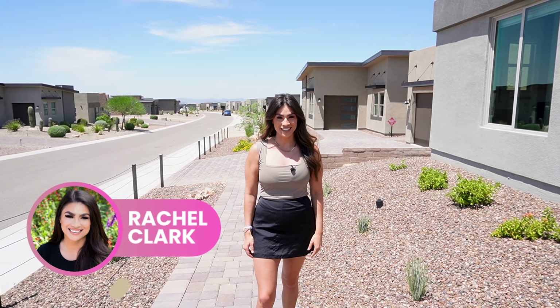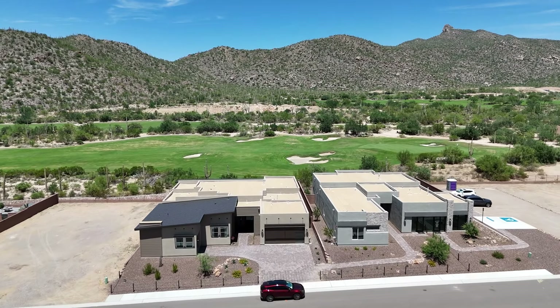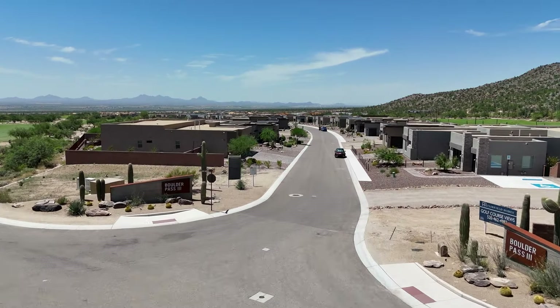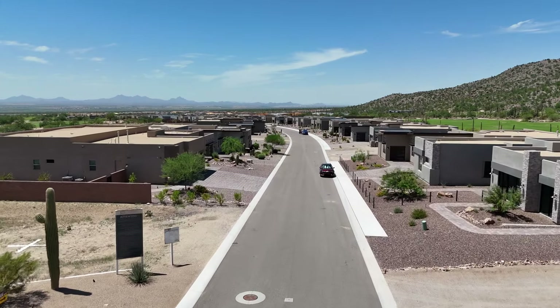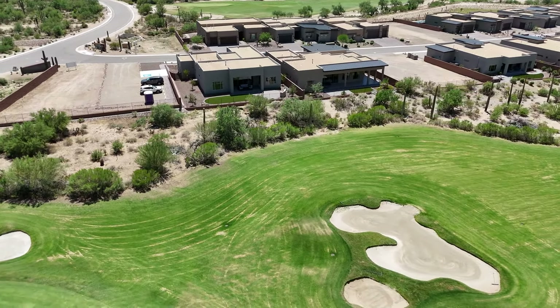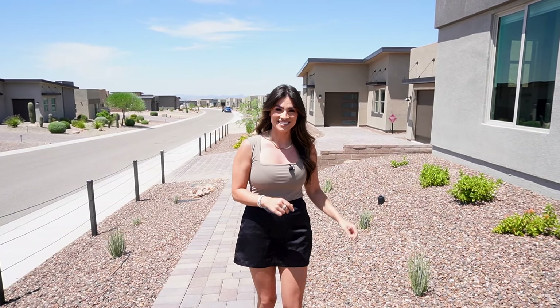If you're looking for luxury new construction here in Tucson, you'll want to make sure you watch this video. We're going to be touring two beautiful homes by Fairfield Homes out in Dove Mountain, which is in Marana, a suburb of Tucson. You'll want to stay for the second tour — it's a beautiful almost 4,000 square foot home with amazing features. Let's go ahead and take a look in the first house.